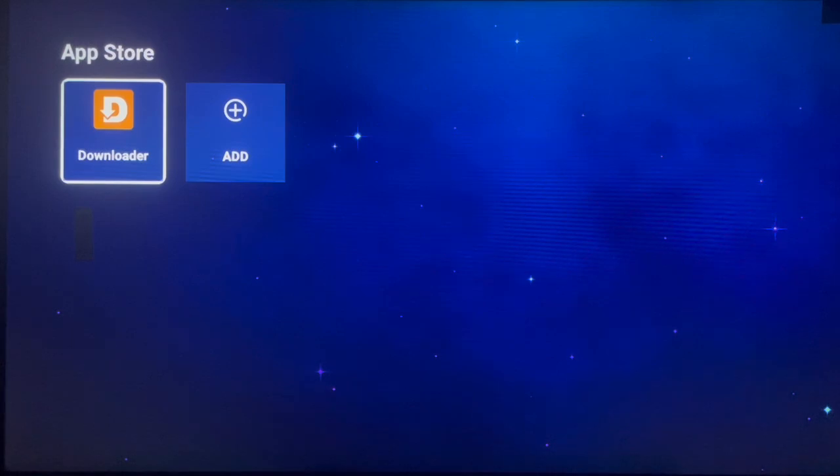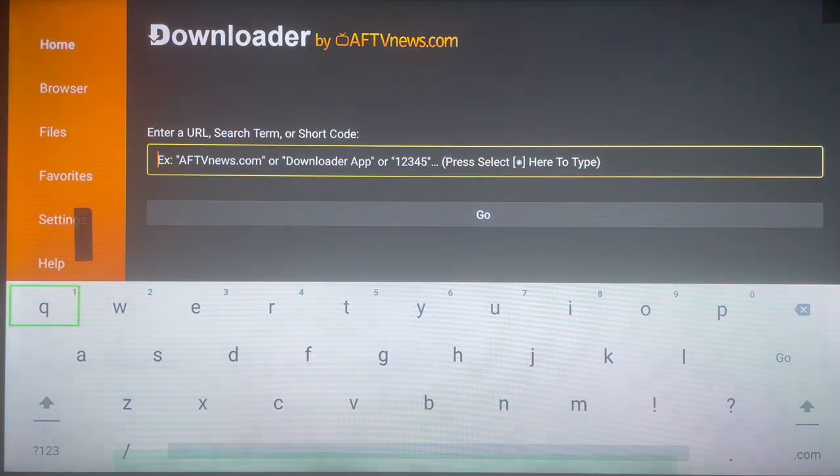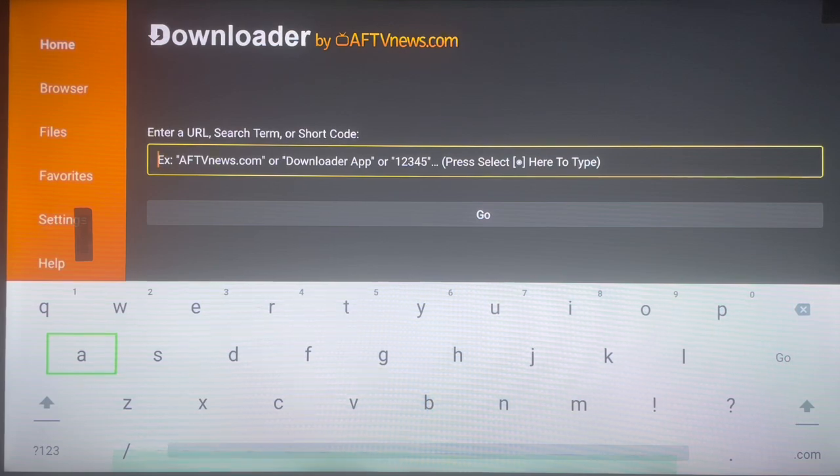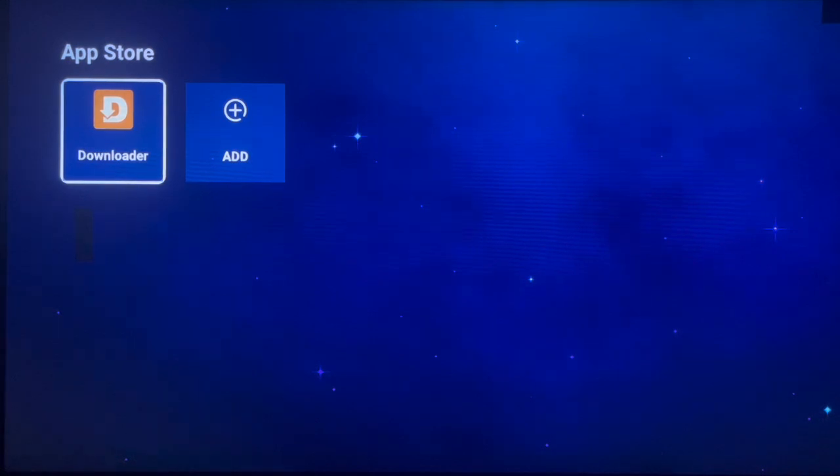Downloader is the best application for Android TV. If you don't know what Downloader does — it helps you to download anything on Android TV by just typing in a short code. If you have an application to download and you know the code, you just type it in and it goes straight to download. You can also use Downloader to access websites by typing in the codes.